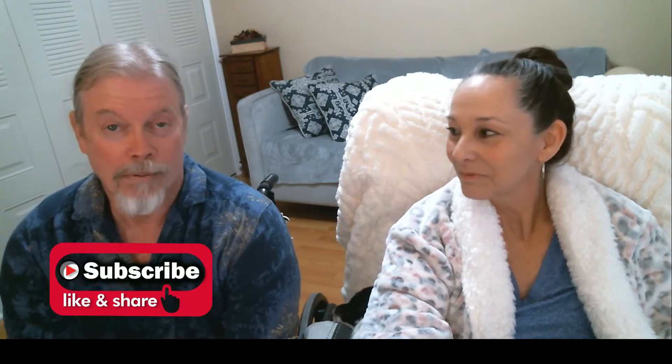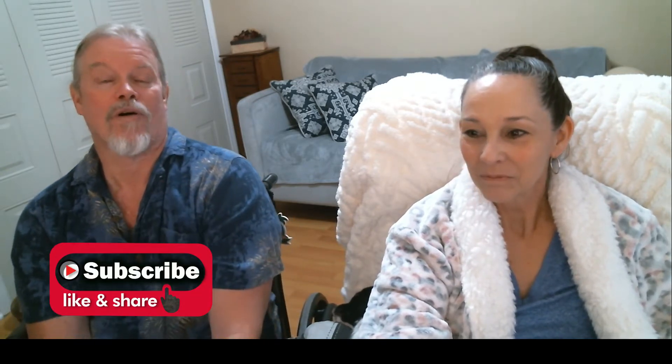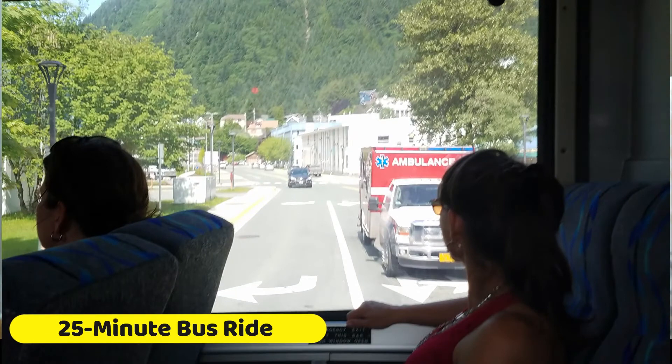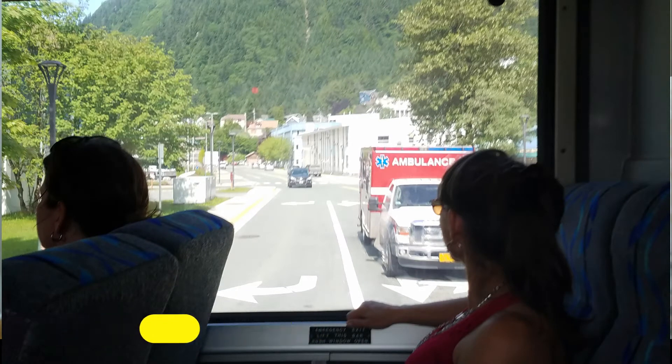And it was Animal Planet recommended. We booked it online before we got on the ship. Yes, it was a lovely tour. It was about five hours.